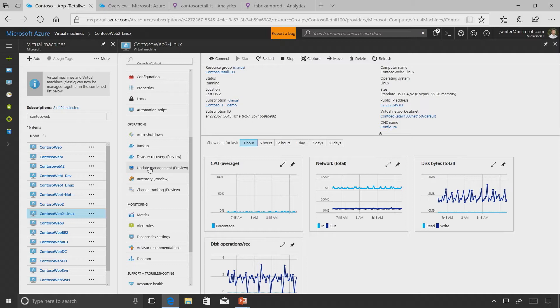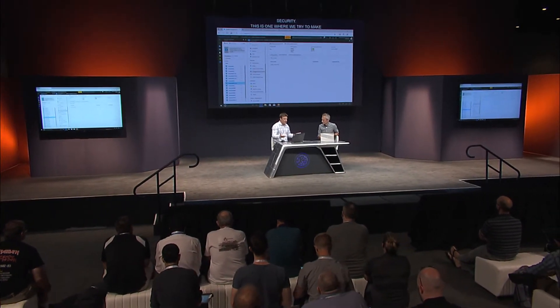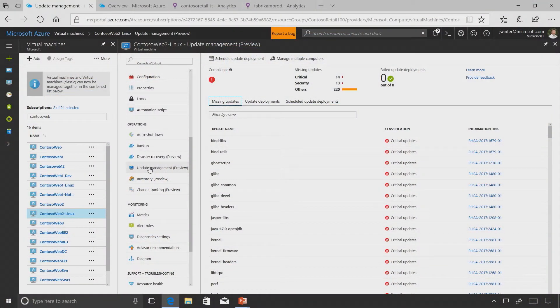Looking at updates and security - this is one where we really try to make sure that all the core elements are up to date so we don't get vulnerabilities. We've just built update management into Azure; it's included in your Azure subscription at no cost. You can go ahead and start to look at all those missing updates on that VM, for Linux or Windows.